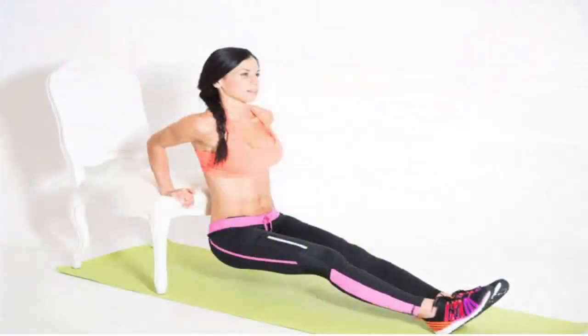8. Chair dips. Sit on a chair with your palms on the edge of the seat and your fingers pointing toward your feet. Shift your weight onto your hands and walk your feet forward until your butt clears the front edge of the seat — this is the starting position. Keeping your shoulders away from your ears, bend your elbows to a 90-degree angle and lower your butt toward the floor until your shoulders line up with your elbows. Press into your palms to push back up to starting position. That's one rep.